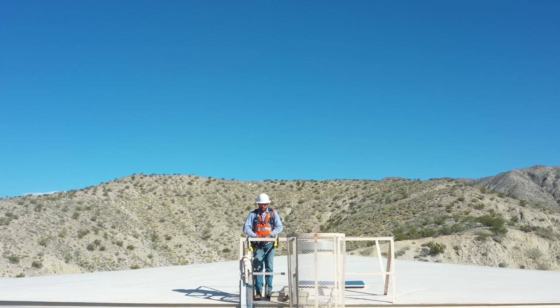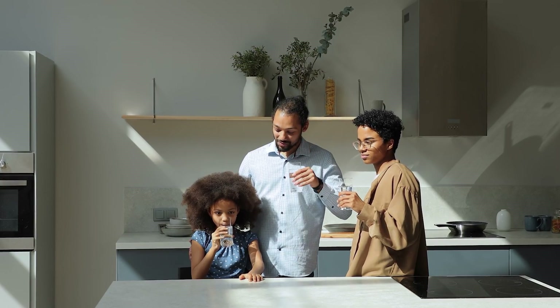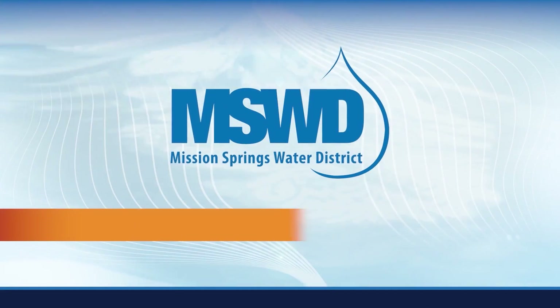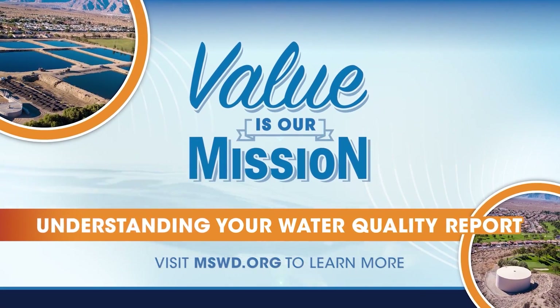Most importantly, you can depend on Mission Springs Water District to deliver water that tastes great and meets all state and federal water quality standards. To see the latest Water Quality Report and learn more about your water, visit MSWD.org.